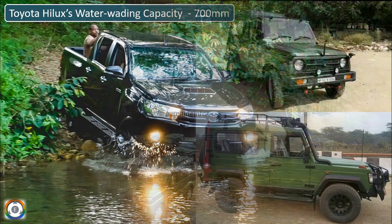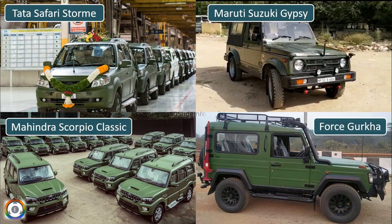With this new addition, the Indian Army now has the Toyota Helix, Tata Safari Storme, Maruti Suzuki Gypsy, Force Gurkha, and Mahindra Scorpio Classic in its defense vehicle fleet.